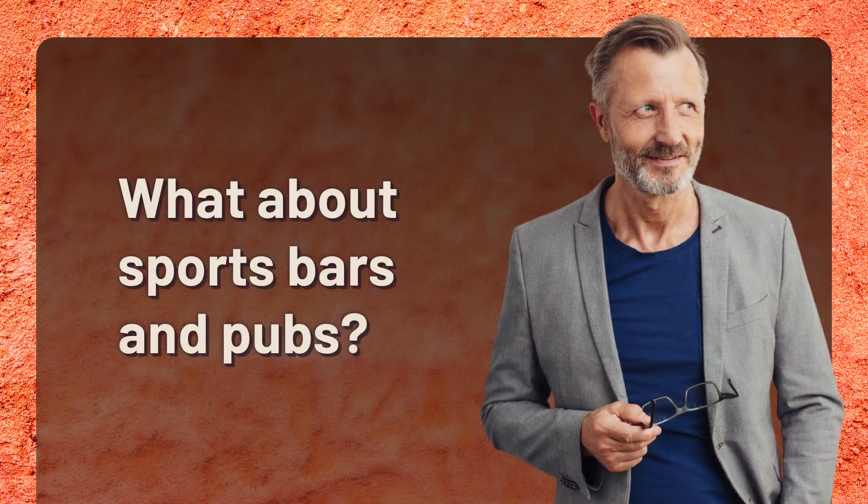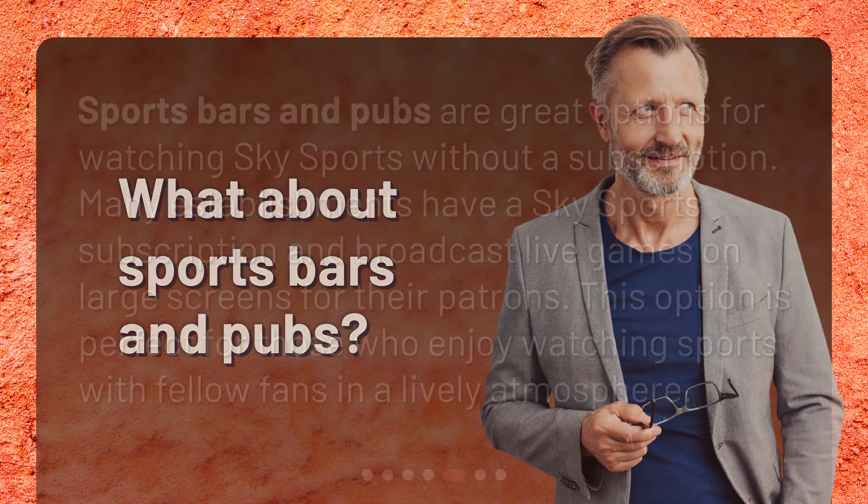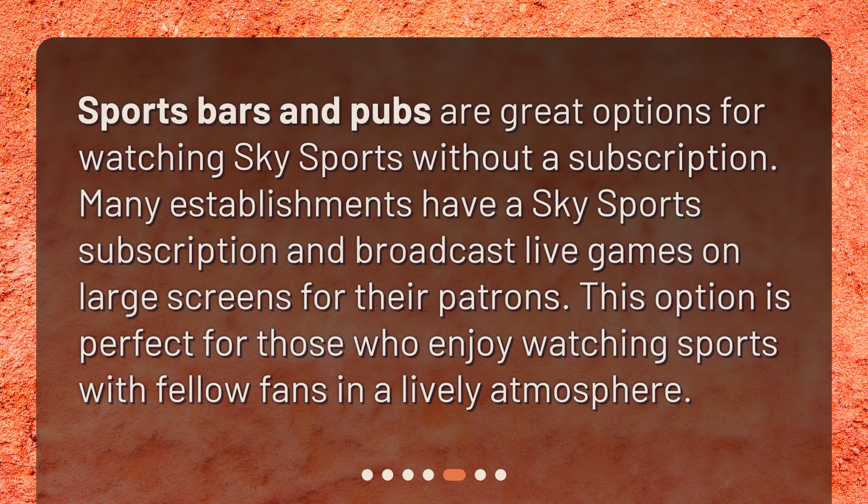Sports bars and pubs are great options for watching Sky Sports without a subscription. Many establishments have a Sky Sports subscription and broadcast live games on large screens for their patrons. This option is perfect for those who enjoy watching sports with fellow fans in a lively atmosphere.